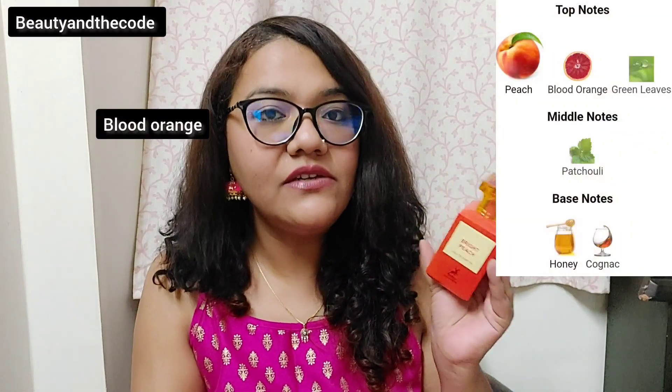The notes breakdown is quite straightforward. Top notes include peach, orange blossom, and some green notes. Mid notes have patchouli, which is very dominating in this fragrance apart from peach, and there's also cognac and honey. The honey brings a different kind of sweetness — not a very sugary sweetness, but more of an organic honey-like sweetness. That is overall how this perfume smells.